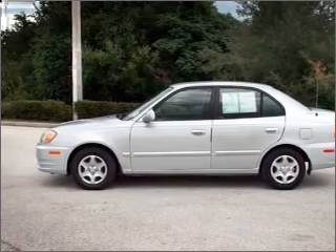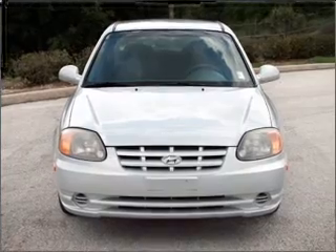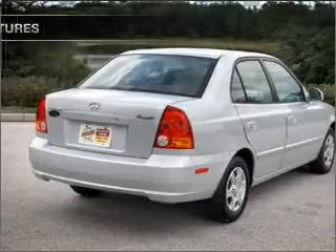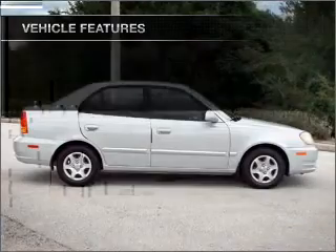With an efficient four-cylinder engine connected to a smooth-shifting automatic transmission, premium wheels give a more luxurious look. And with these notable features, you won't want to miss out on the opportunity to own this amazing ride.